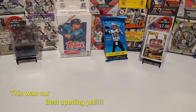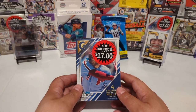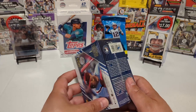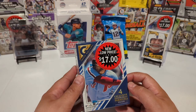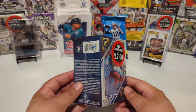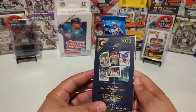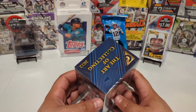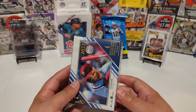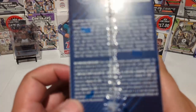Hey party people, welcome back! Today we're opening a product I don't think I've ever opened on the channel before. It's one of the Walmart clearance items — Topps Gallery from 2022. For $17, can we get our money back? We get four exclusive printer proof parallels, and you can get autos from this. I honestly have no idea what to expect other than four parallels.